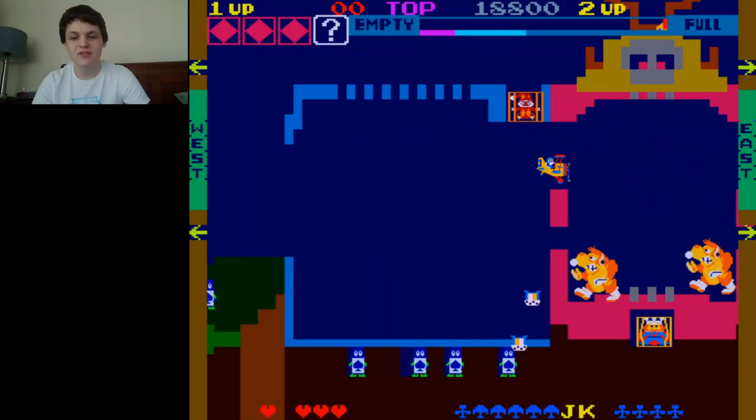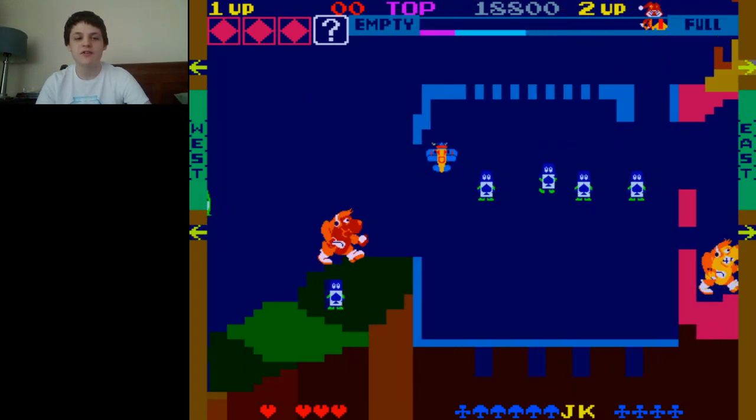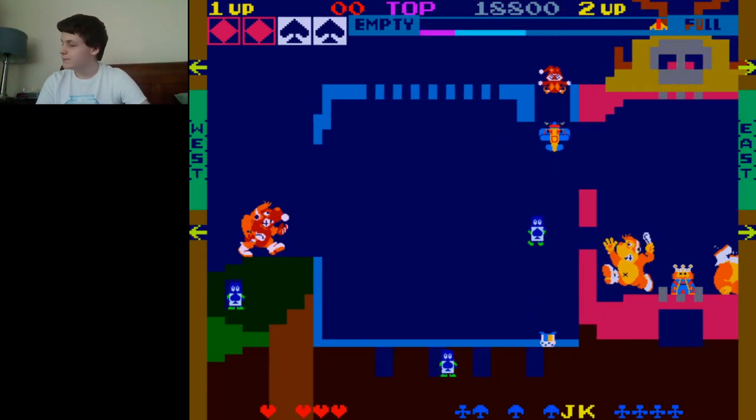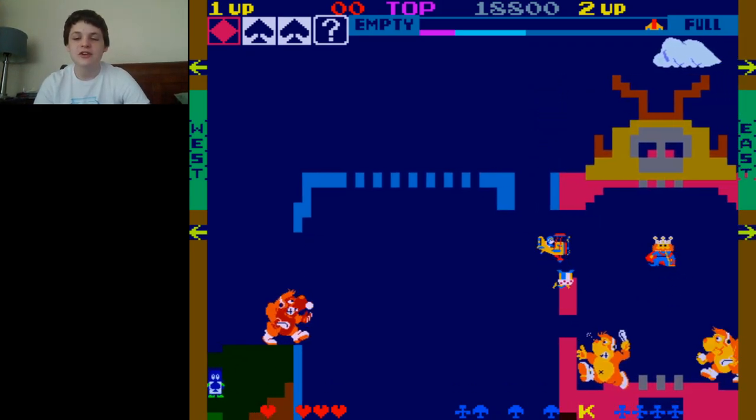Welcome to today's episode of Andrew Plays. As always, I am your host, Andrew Ambrose, and I hope you're having a fantastic day. Today, I'm going to be doing yet again another Nintendo game.